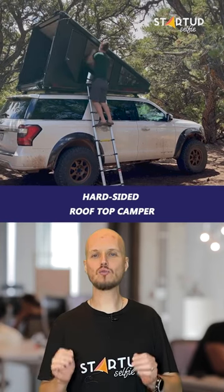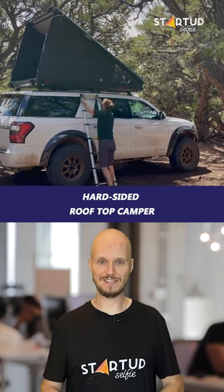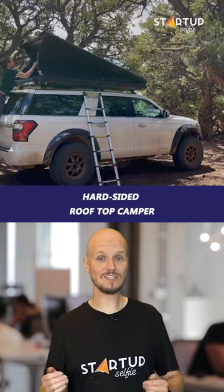A floor hatch provides direct access to your car's cabin, if the latter has a sunroof, that is. Do you see yourself spending the weekend in one of these lightweight RTCs?